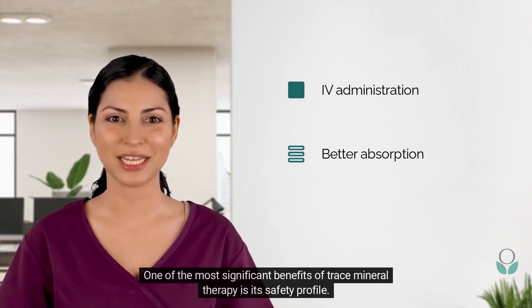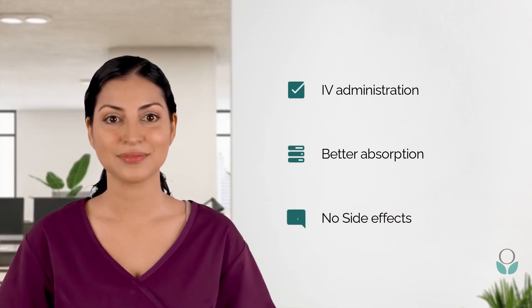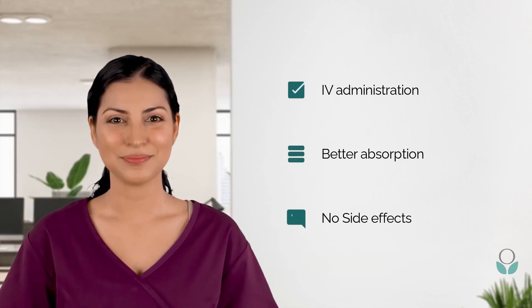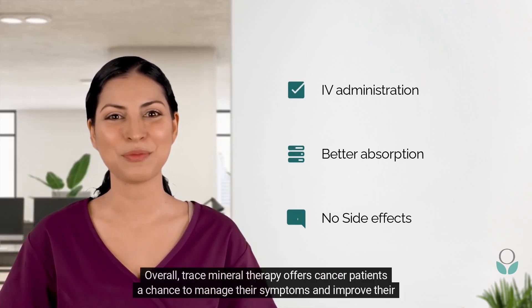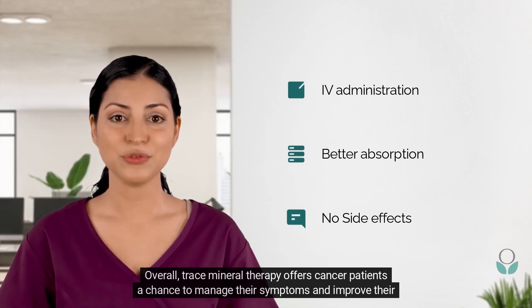One of the most significant benefits of trace mineral therapy is its safety profile. The therapy is safe, and patients experience minimal side effects. Overall, trace mineral therapy offers cancer patients a chance to manage their symptoms and improve their quality of life.